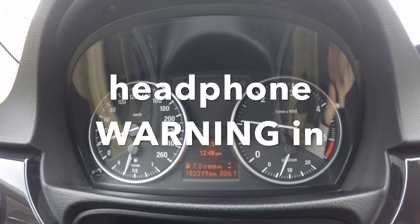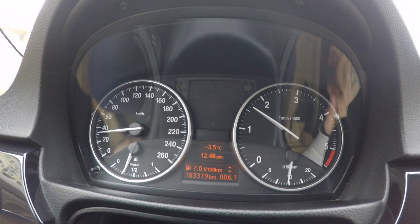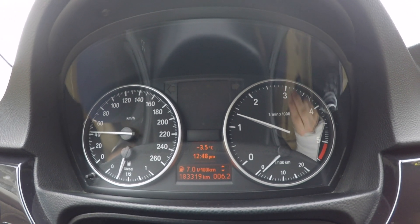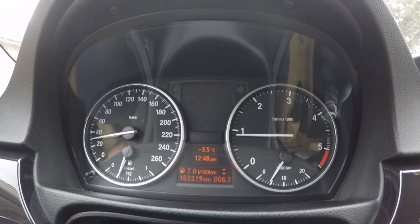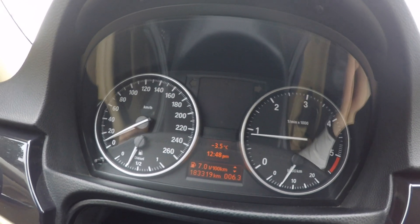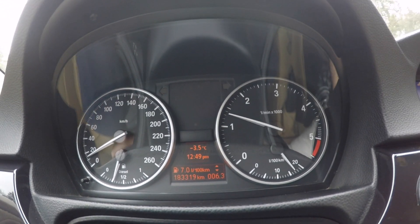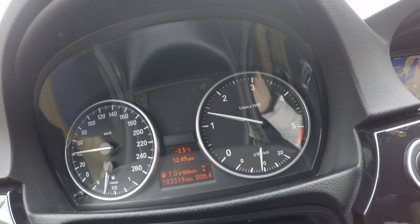Watch carefully as I slowly accelerate — see how my gear indicator works. Now I'm approaching 2000 RPMs and it will tell me to shift. It's a pattern: when you drive under 2000 RPMs you'll get the best economy from your car. So when you drive normally in town, the shift indicator will tell you to change gear under 2000 RPMs.